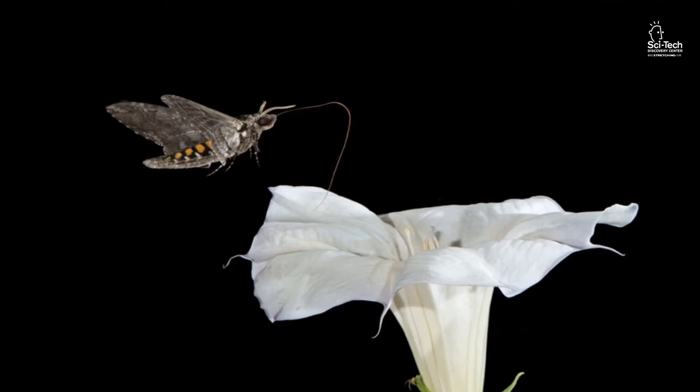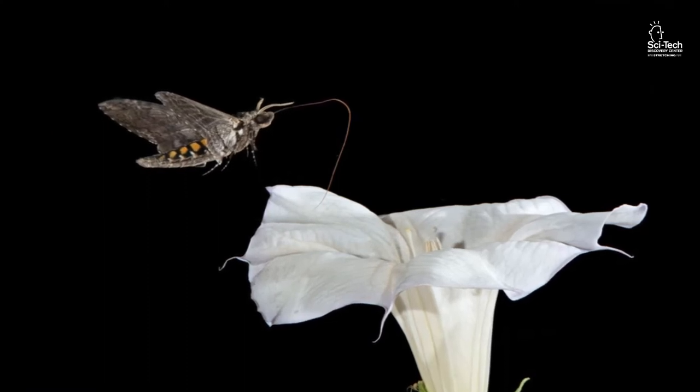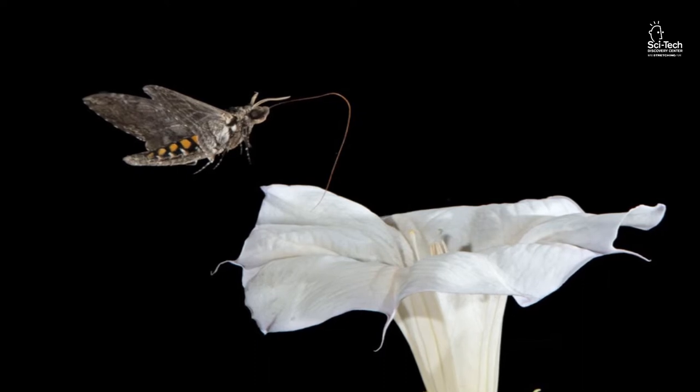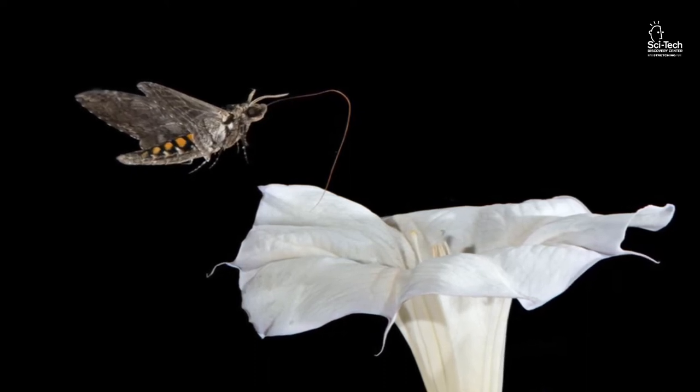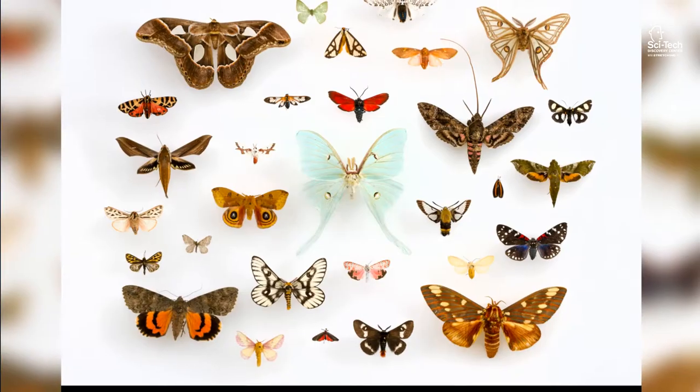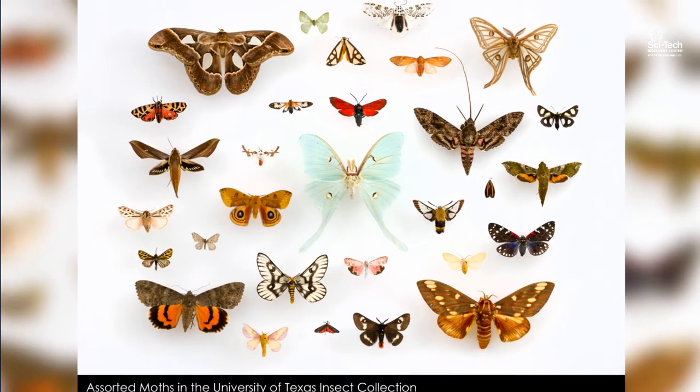Most moths are actually nocturnal, meaning they are more active at night. Due to this, most of the flowers they pollinate are large and have white blooms, because it is easier for the moth to see. Without the moth, the world around us would be a very different place.